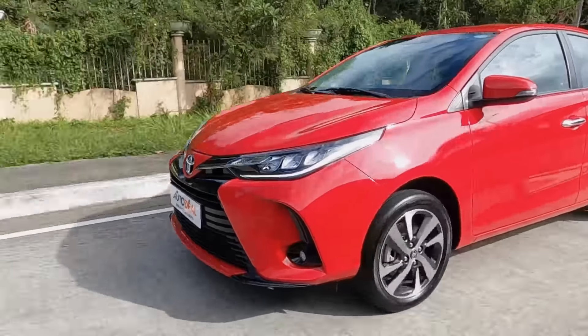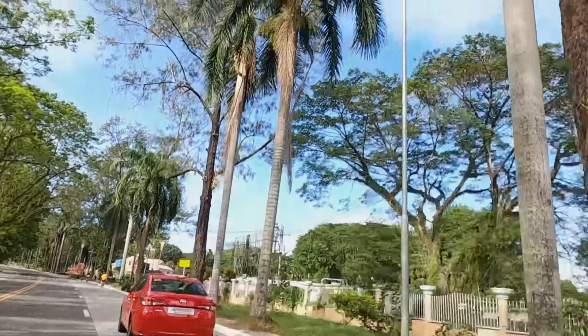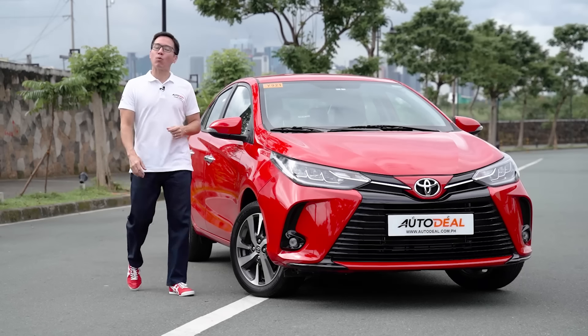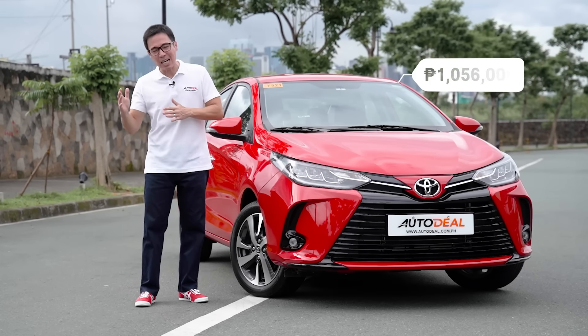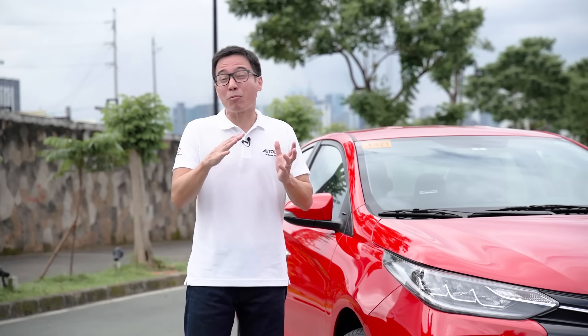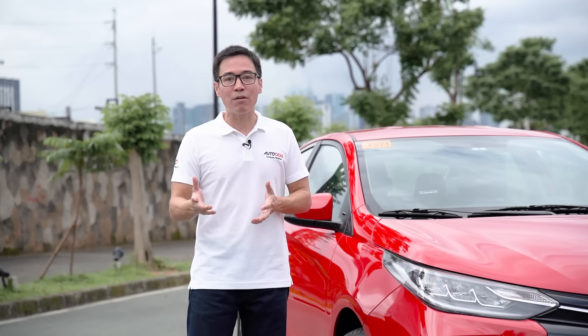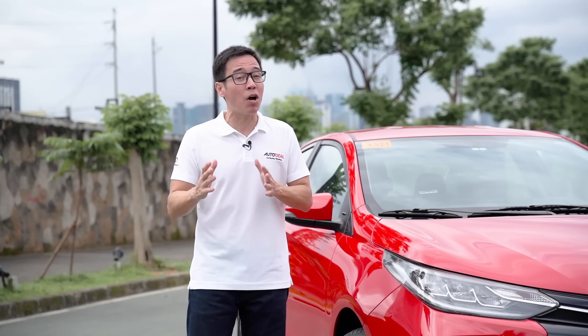All in all, it's easy to see why so many people lean towards the Vios. If tech is not exactly your strength and not something you're looking for in a car, then the Vios is definitely going to be a safe bet — and not just a safe bet because this is an extremely safe car. The 2021 Toyota Vios G comes in at 1,056,000 Philippine Pesos. Visit autodeal.com.ph for the many variants available tailored to your budget. Despite shortcomings on some creature comforts, this is a solid car with a good ride, smooth power delivery, and a quiet cabin.